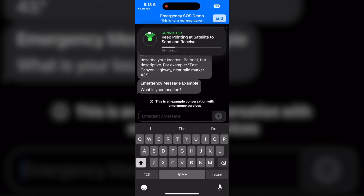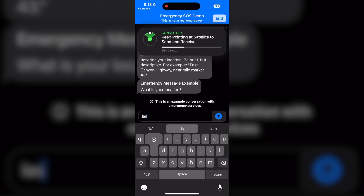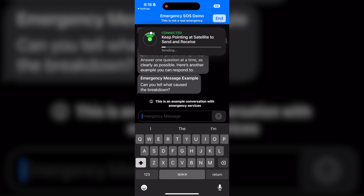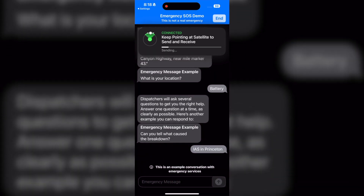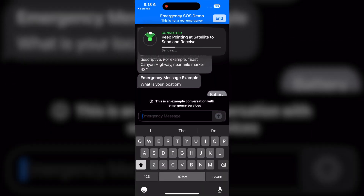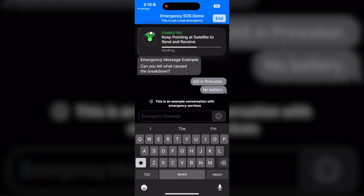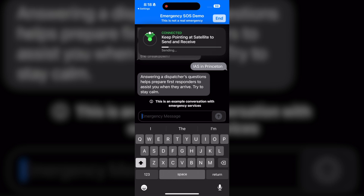I'm going to say I'm in Princeton. It tells me it will ask several questions. It asks: can you tell us what caused the breakdown? I'll say no battery. It's telling me to answer the dispatcher's questions, which helps prepare responders to assist you when they arrive. Try to stay calm.